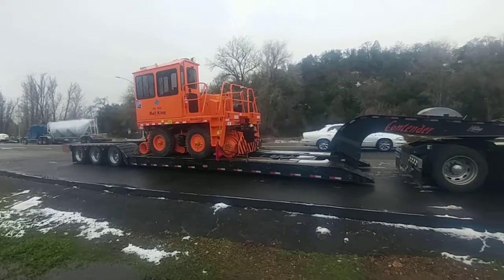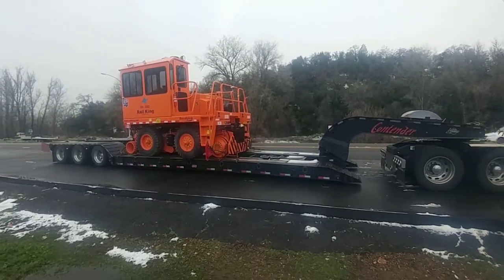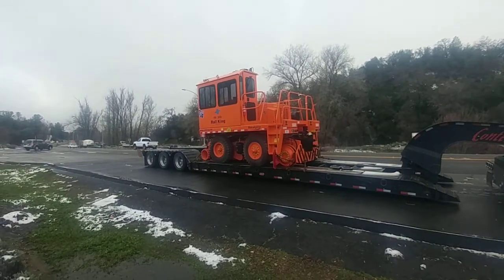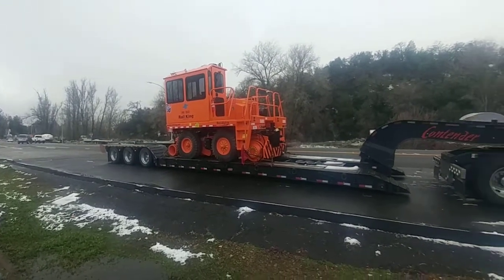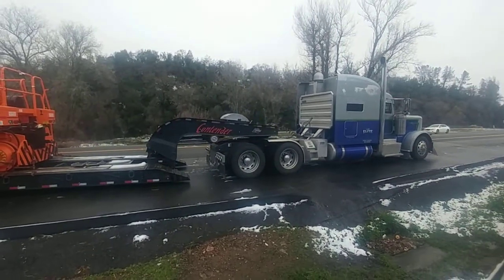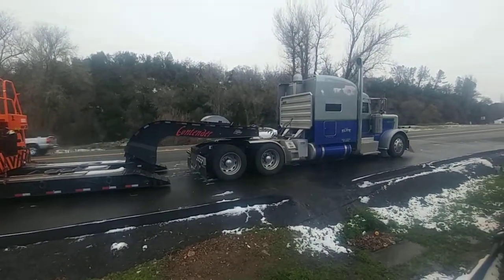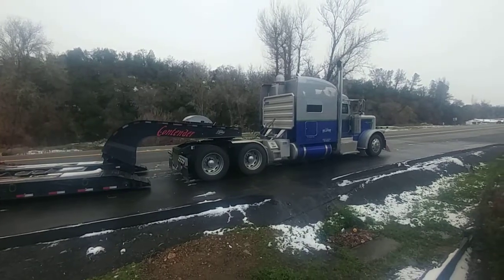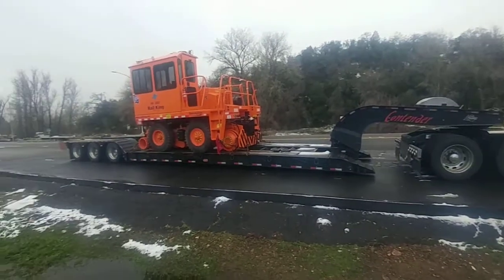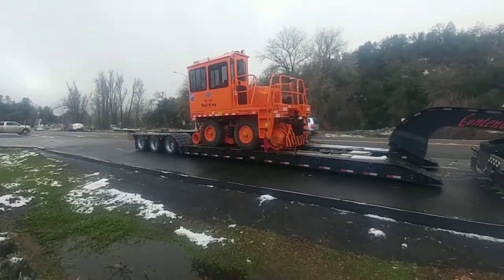This is a 48-foot pit hydraulic RGN with a 26.5-foot deck. I think this by itself is about 50-something thousand pounds. But when you're getting down the road at highway speed, it's bouncing, pulling, jerking, ganking, and you've got to be steering on it. There's no goofing off pulling something like this down the road. According to Jim, this is one of the smaller ones.